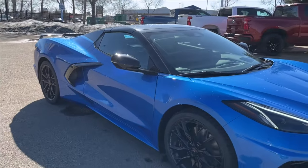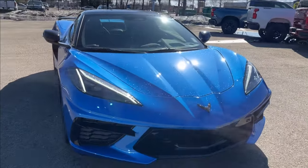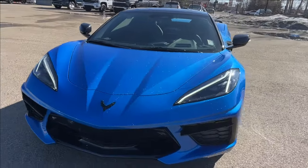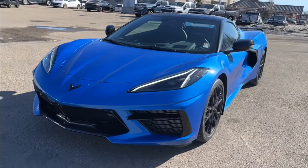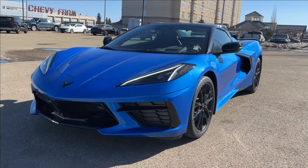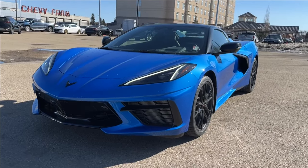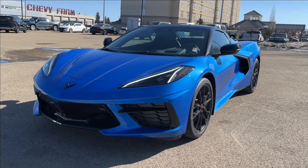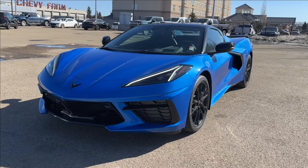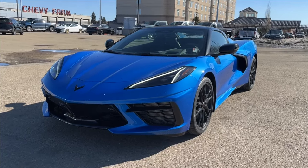Thank you so much for tuning in today here at Wolf Chevrolet to check out this 2024 Chevrolet Corvette Stingray 2LT Convertible. It comes equipped with the 6.2 liter V8 engine producing around 495 horsepower, also equipped with Michelin Pilot Sport tires, rear spoiler, heads-up display, drive mode selector, performance data recorder, and so much more. Thank you so much for watching today — we hope you subscribe and we hope to see you at Wolf Chevrolet very soon.